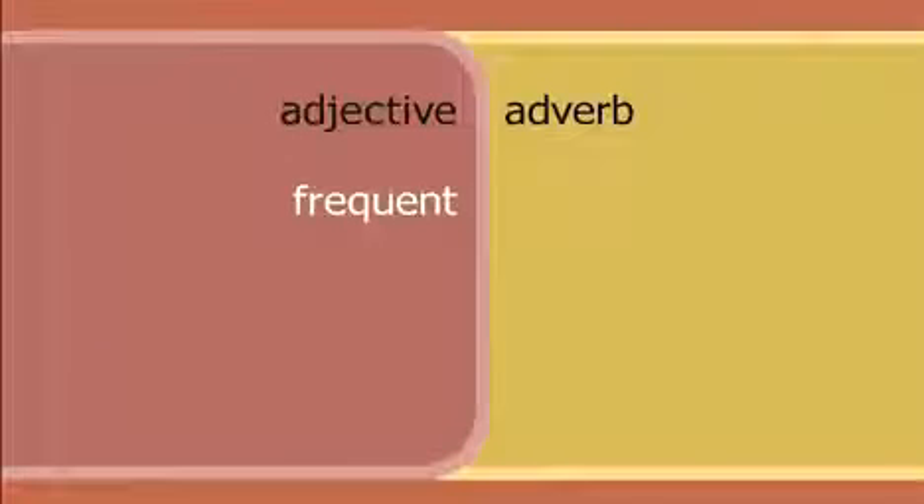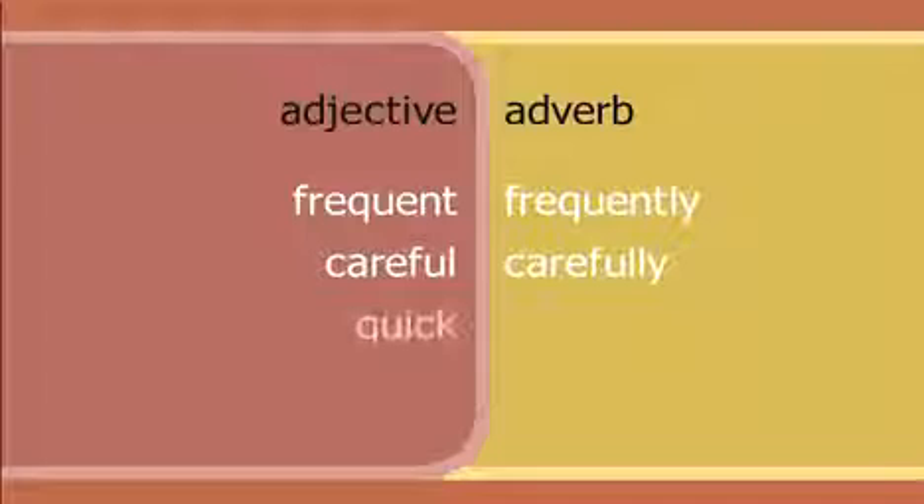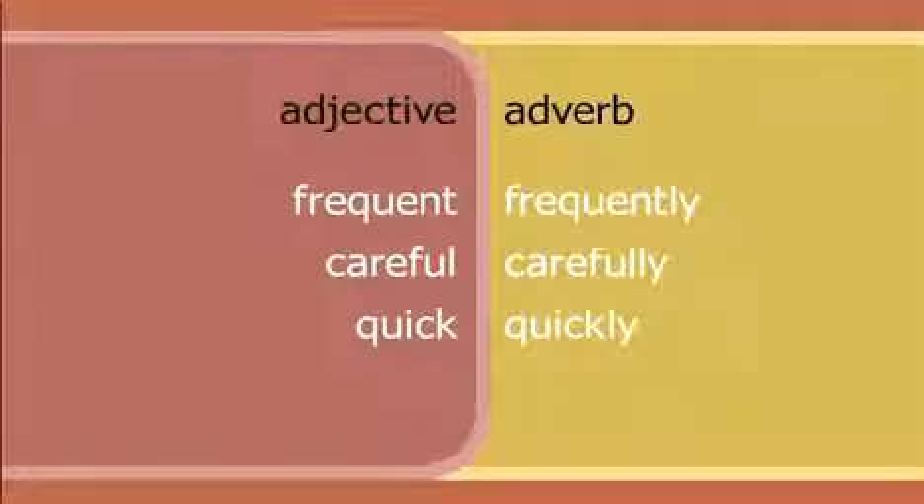Did you notice that most of these adverbs end in the suffix '-ly'? Many adverbs are formed by adding '-ly' to an adjective. For example: frequent + ly = frequently; careful + ly = carefully; quick + ly = quickly; real + ly = really.